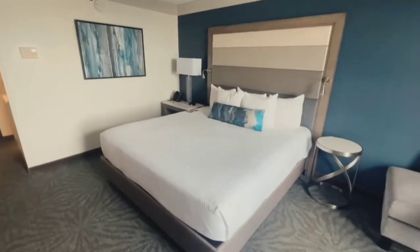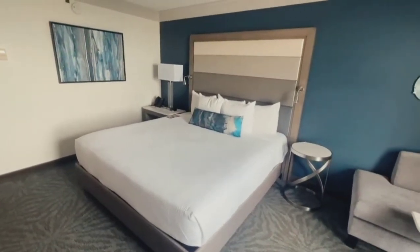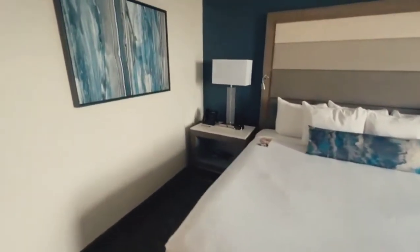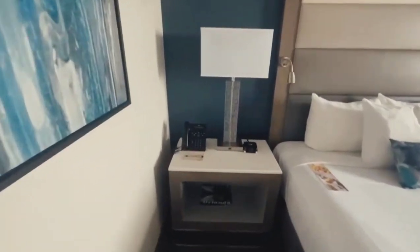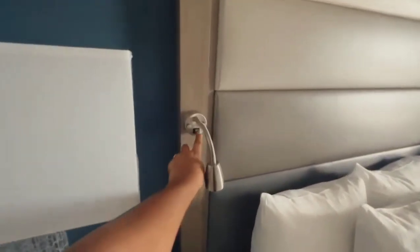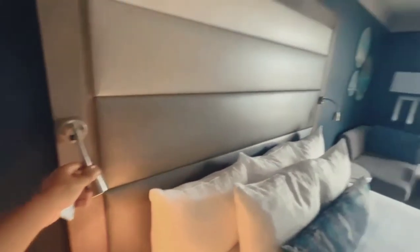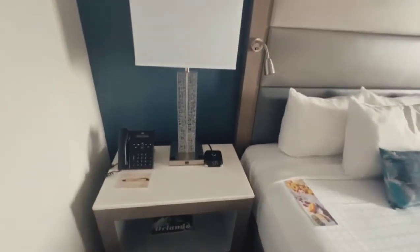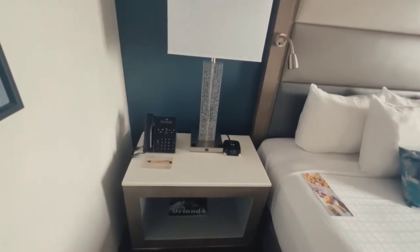You have the king size bed. This room also comes in a double bedroom configuration where there are two beds, so you can fit four people. Next to the bed on both sides you have a nightlight, a lamp, telephone, clock, and alarm clock.